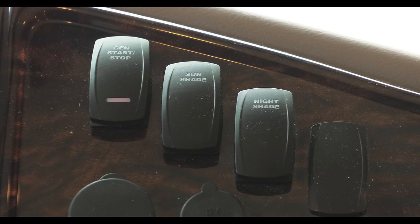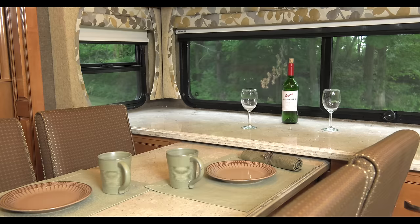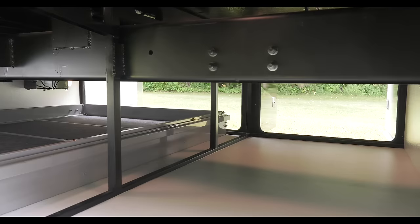You'll also find switches for necessities such as your Cummins diesel generator, offering up more than enough power when you're parked and setting up your home. We say home because Thor Motorcoach built the Venetian with home in mind, offering you the finest materials, the most storage, and all the necessities.